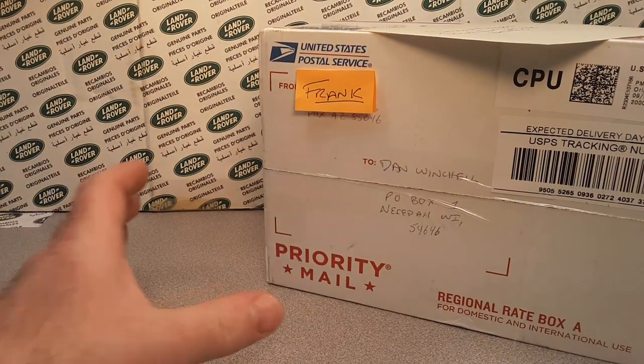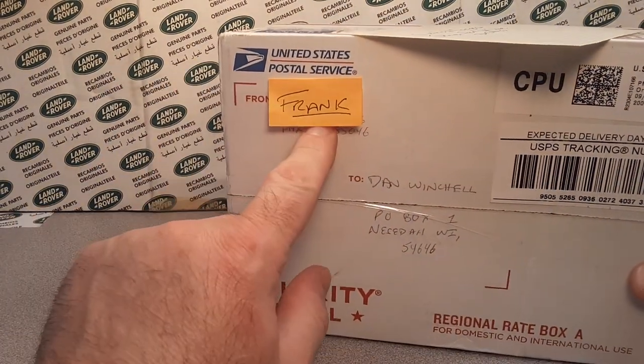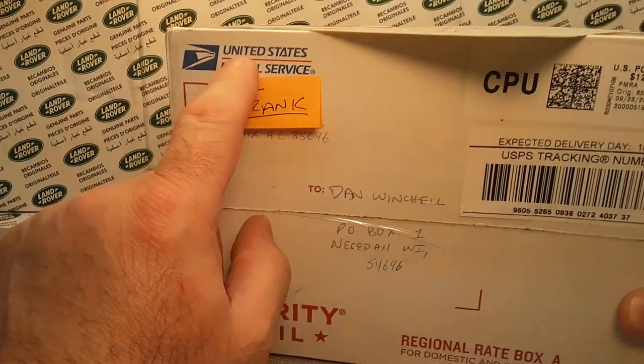This is it! Another Unboxing Saturday! This time for Frank from Phoenix, Arizona!